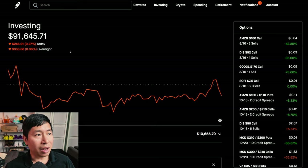Today was a red day for me. I lost a couple hundred dollars — I was down $245.01 during the day. After hours, I'm down $333.68. So it looks like about $500 to $600 down today overall.